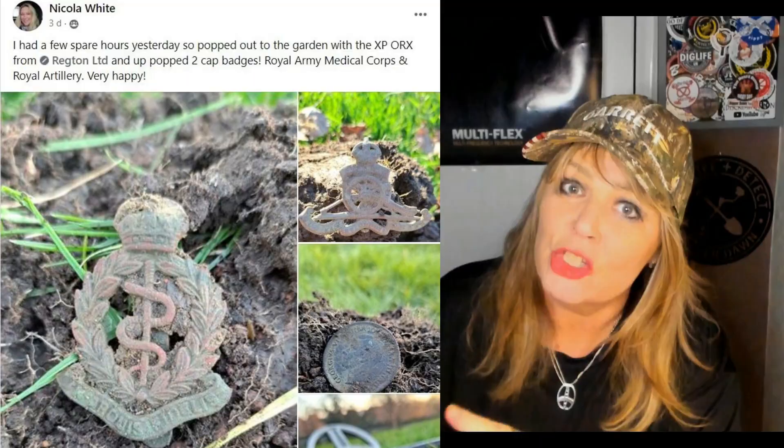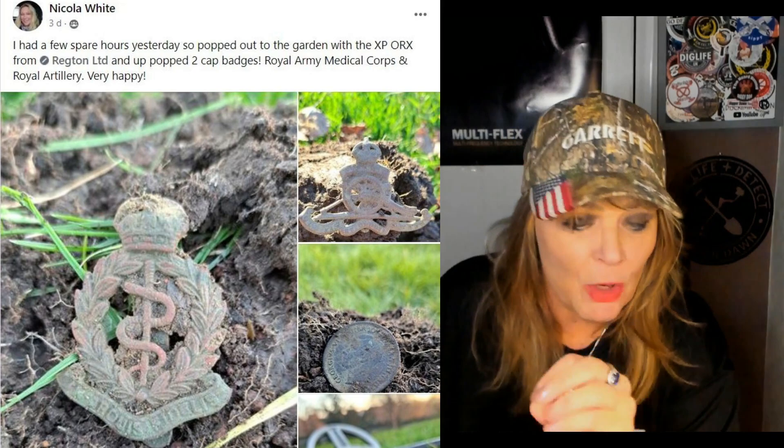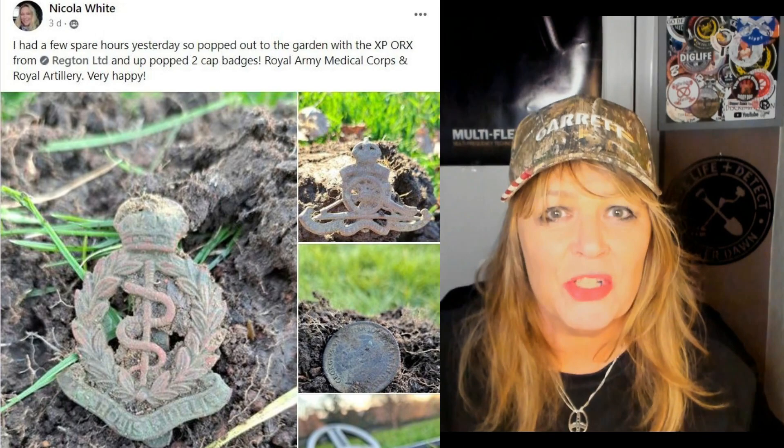Find of the week from my Facebook group: the winner is my friend Nicola White, who you may know from mudlarking, but she also goes metal detecting with her XP Orx. She popped into her garden and found a beautiful military cap badge. I absolutely love military badges — somebody would have been polishing that and been proud of it. You never know where it's traveled or been. Well done Nicola!